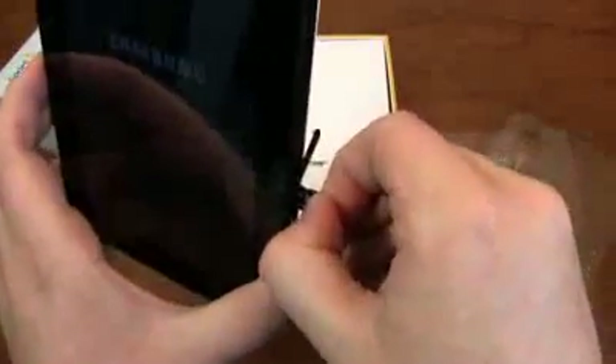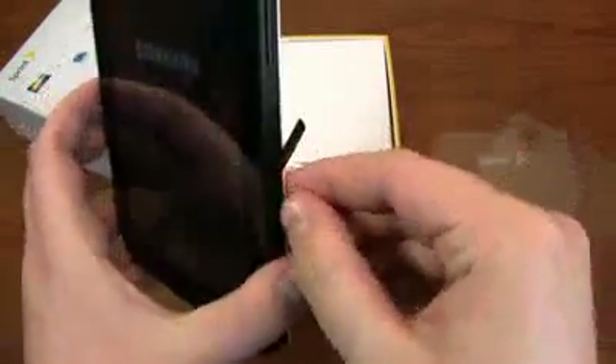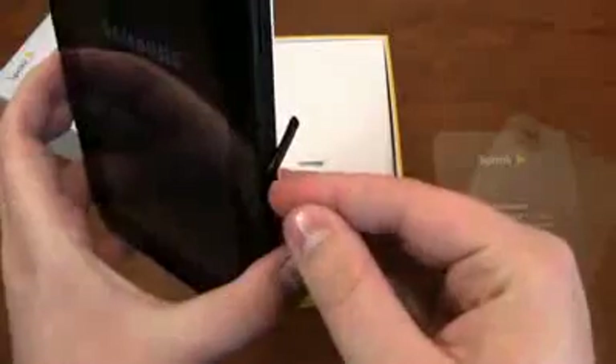16 gigabyte microSD card included. I've never really seen the need for a tablet myself, so it'll be interesting using this in personal use over the next couple of days and seeing what I have to say about it.